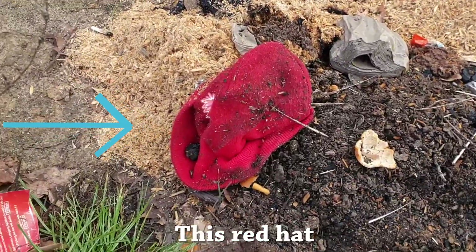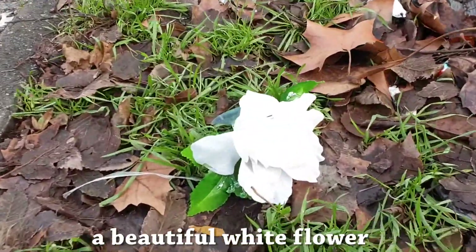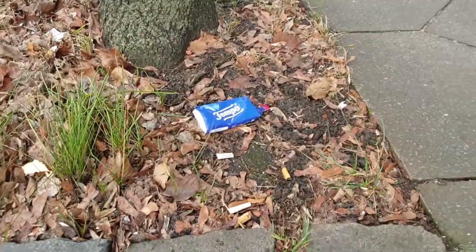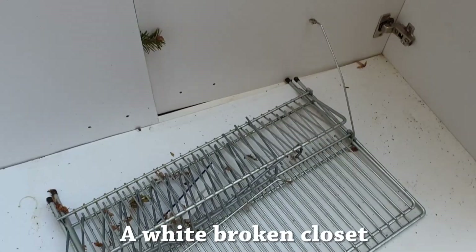This red hat. And what do we have got here? A beautiful white flower. Someone has certainly lost his paper tissues. Big white car — this is no trash. The white broken closet. A red boulder.